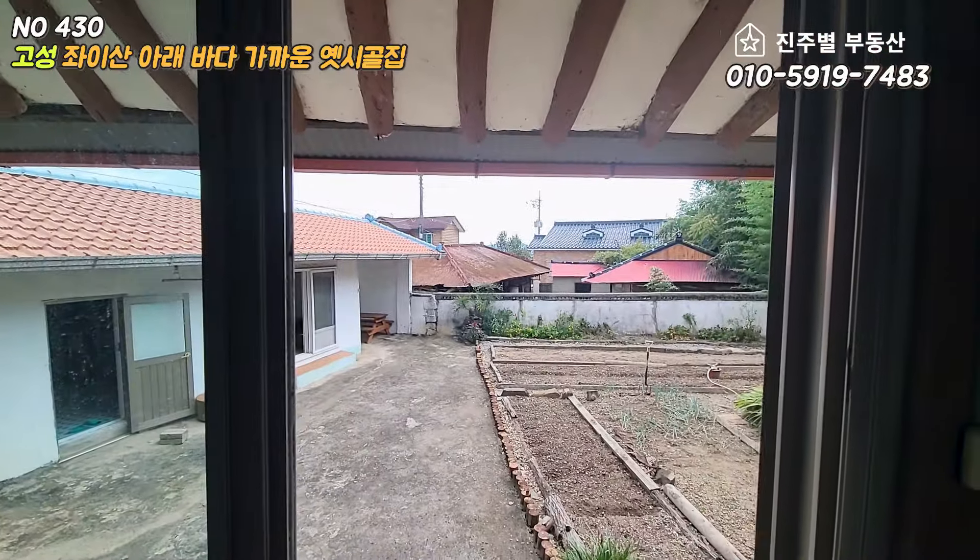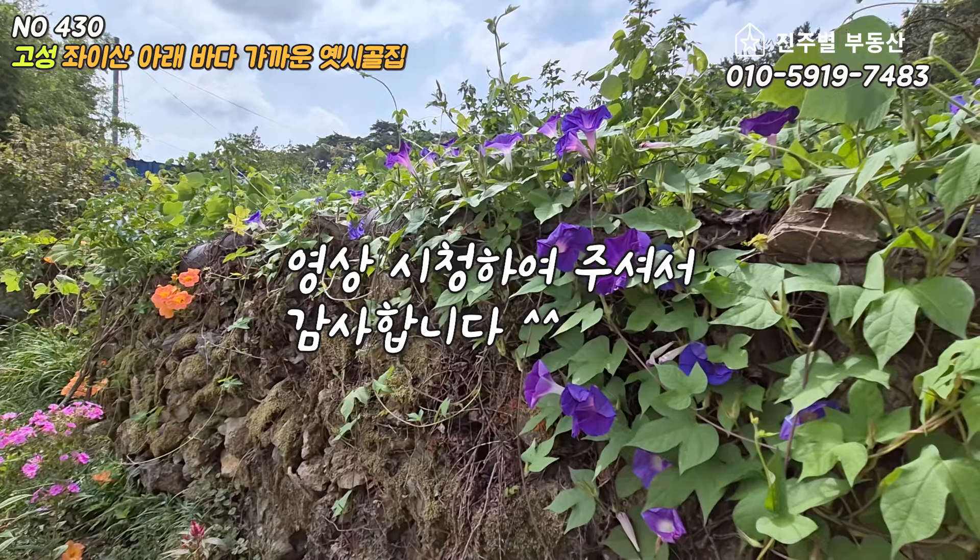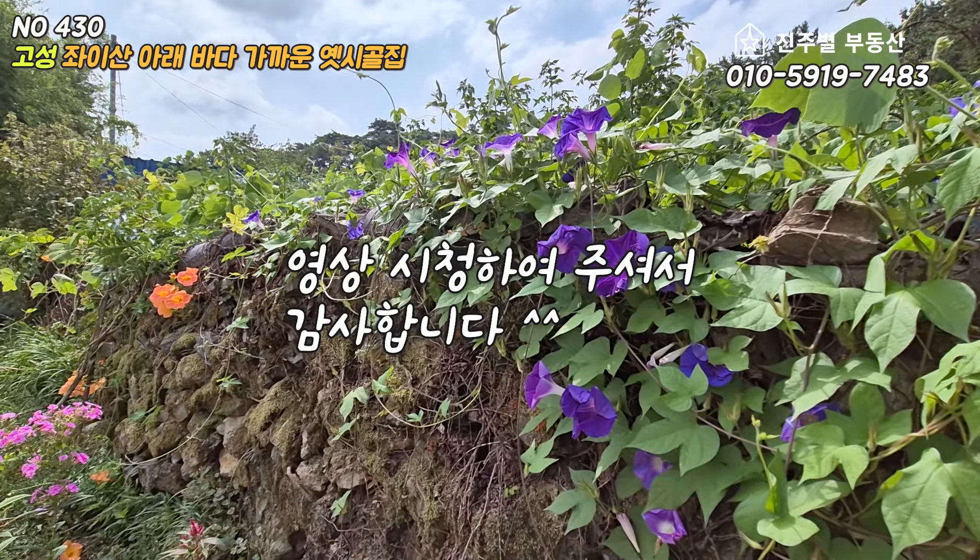건령이 50년 이상은 되어 보이고 상태는 나쁘지 않지만, 모든 것이 그렇듯 장점도 있고 단점도 있는 주택이지만 고향의 옛 시골집 풍경 같은 주택 느낌이 듭니다. 지금까지 부족한 설명에도 영상 시청하여 주셔서 감사합니다. 진주별부동산이었습니다.